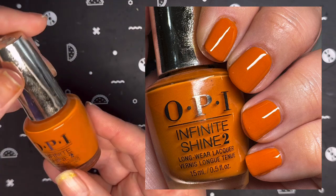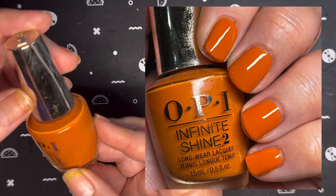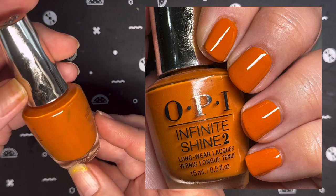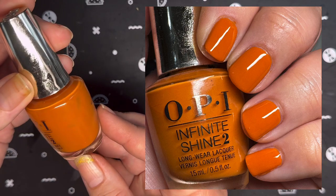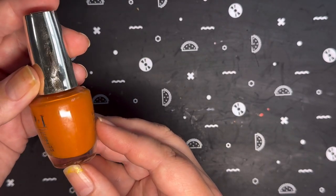Next from OPI, something a little deeper, a little darker — Have Your Panetone and Eat It Too. This came out in the Muse of Milan collection in 2020. It is described as a sweet burnt orange, and I was able to get full opacity in two coats.